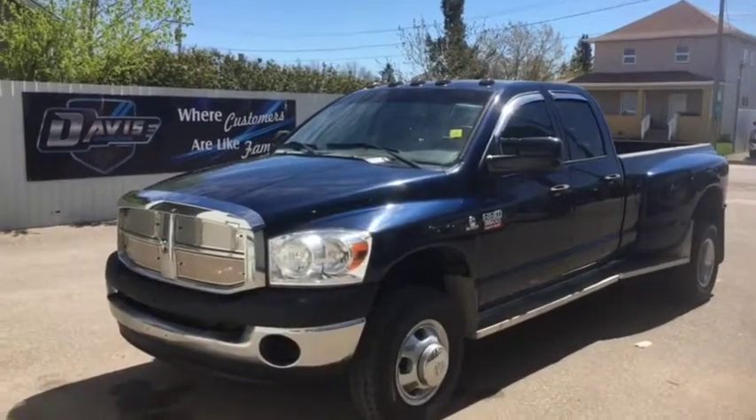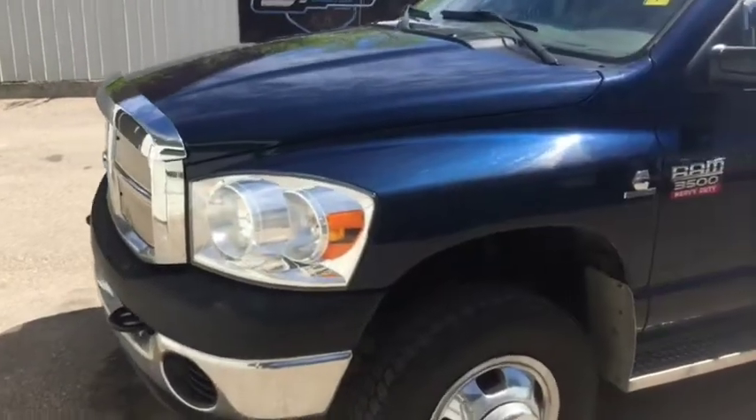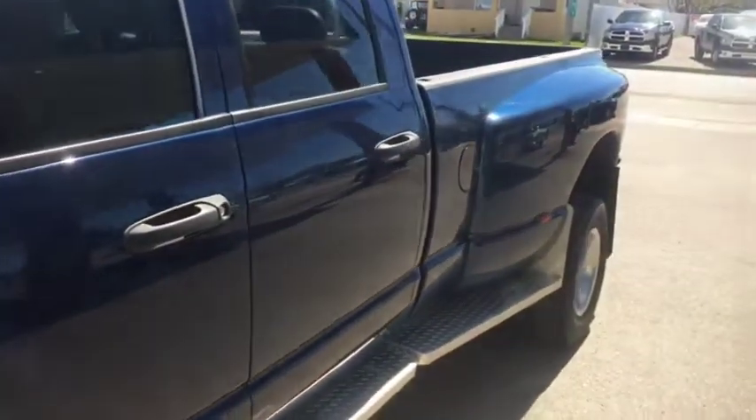Stock number 10818. This is a 2008 Dodge Ram 3500 with the Cummins turbo diesel engine. It is dually, as you can see, with chrome plated side steps.